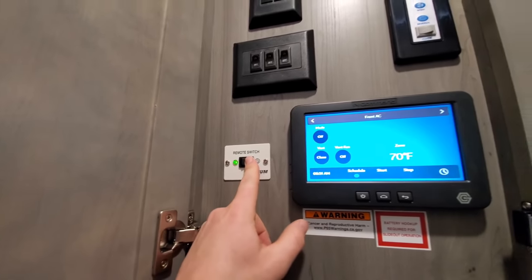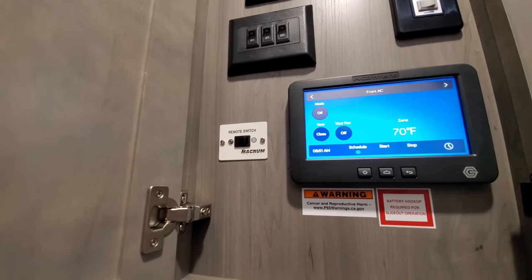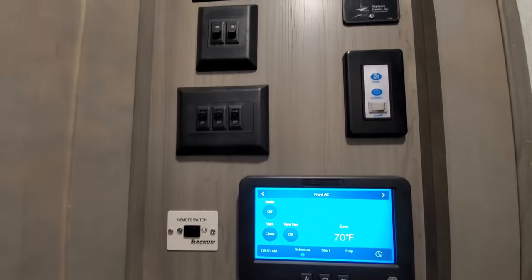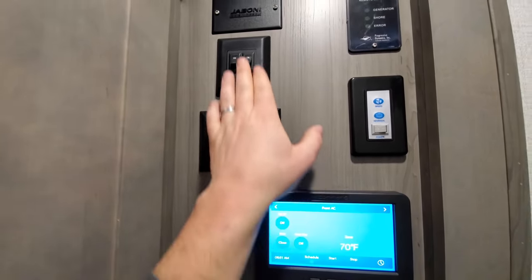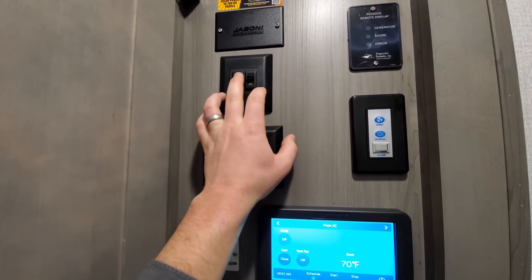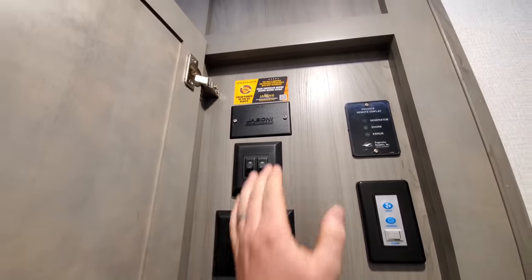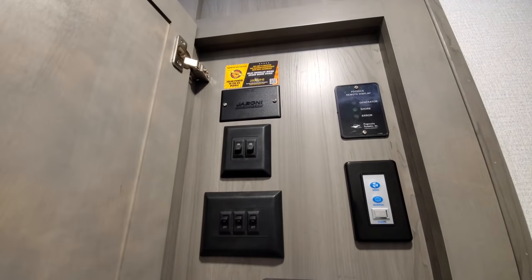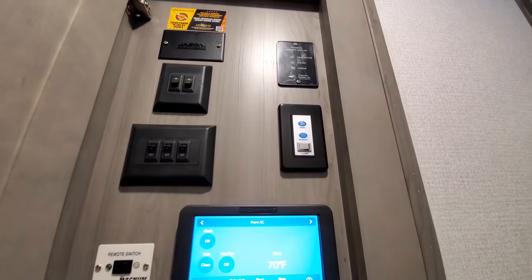Magnum inverter remote switch — you just hold that down, green light comes on; hold it down again and it turns off. That's for traveling with the residential package so your fridge will run at all times. These unlabeled three switches are for your heating pads, these two are for cap lights, and there's a yellow step down below the stairs. Solar prep is right up here — the wiring is right here.